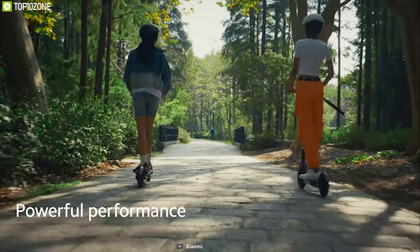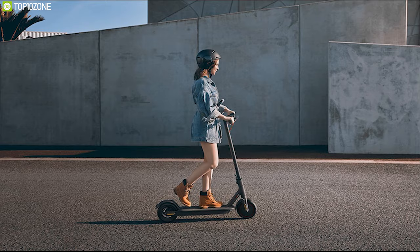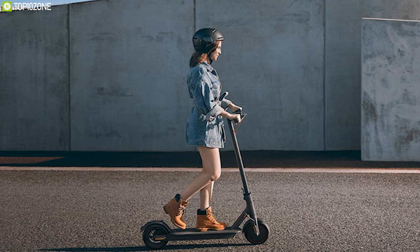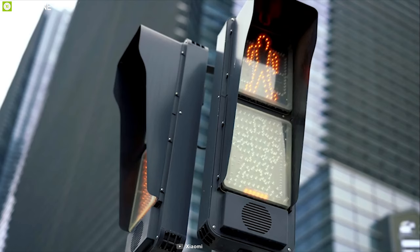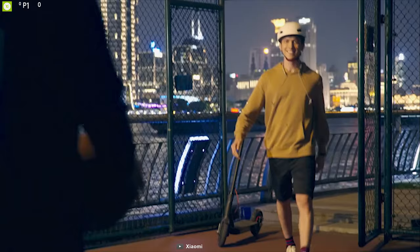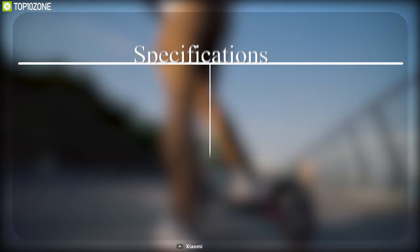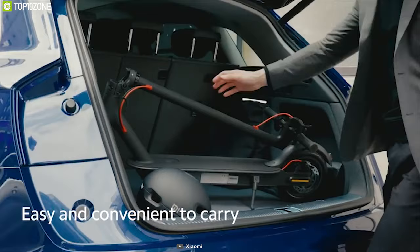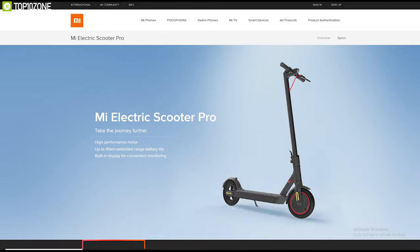It comes in a premium aluminum construction with a unique foldable design for easy portability and also has an IP54 rating which allows you to ride it in wet conditions without any worry. This e-scooter has built-in Bluetooth connectivity which you can use to connect to the smartphone app to control or monitor your scooter status in real-time. No matter where you are going, the Xiaomi Mi Electric Scooter Pro can take you everywhere, and you can get it online.